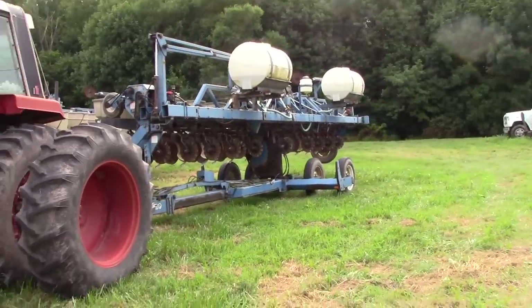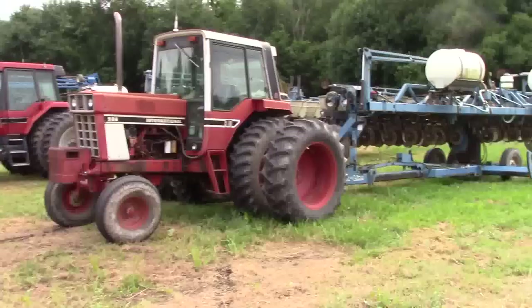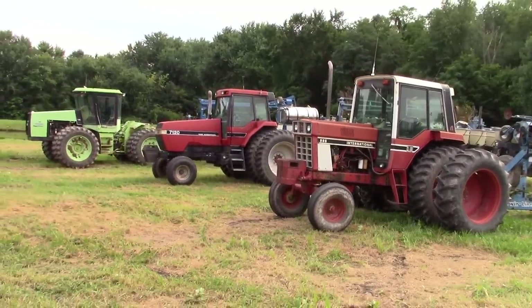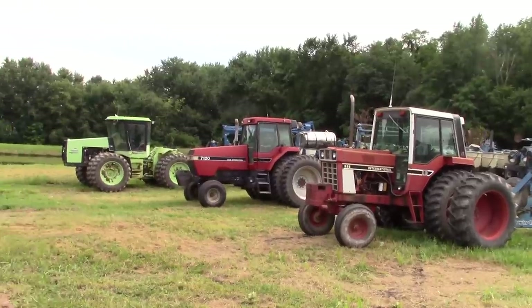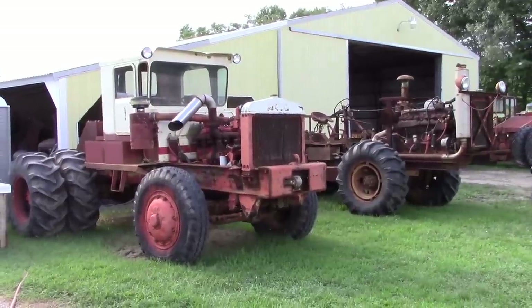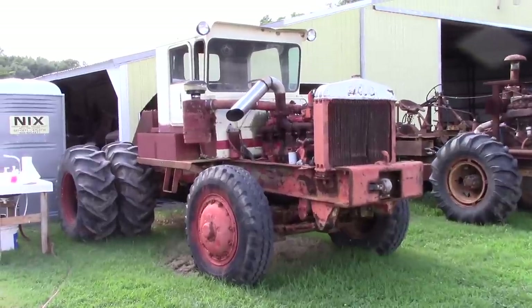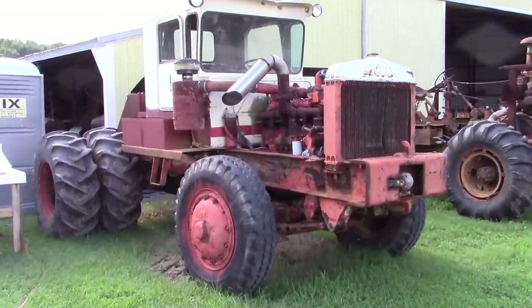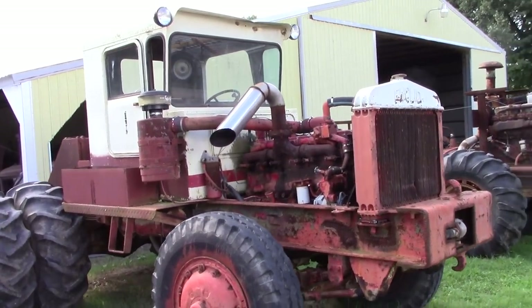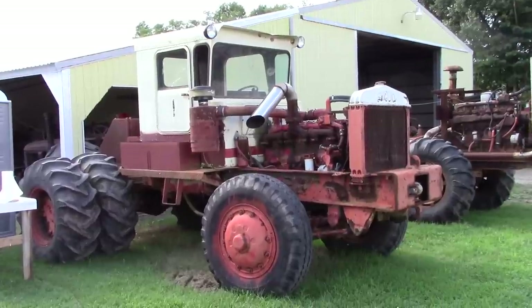The great thing about the Wathen Farm is that not only does it have a great collection of historic tractors, but you get an opportunity to see many of these tractors actually at work out in the field — like these classic tractors hooked up to the planters. The Wathen collection also includes homemade tractors. Before the big four-wheel drives like Wagner, Steiger, Versatile, and Big Bud, there were homemade machines that were built to put a lot of horsepower to the ground and work the land in a hurry.